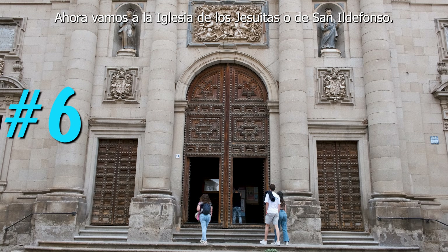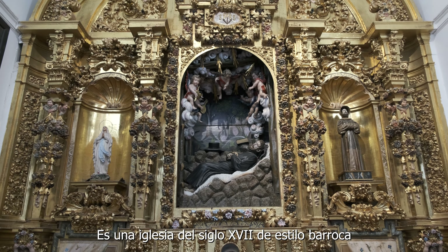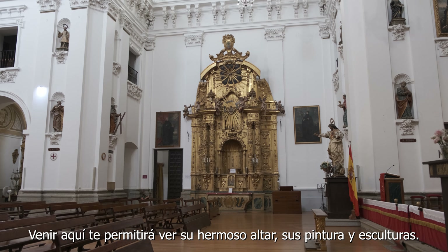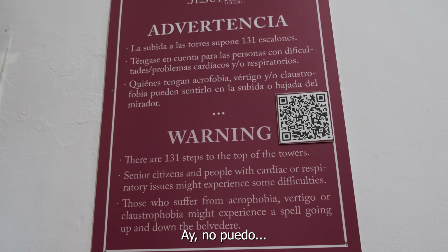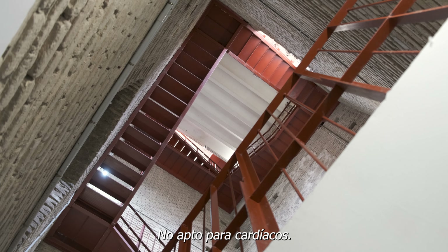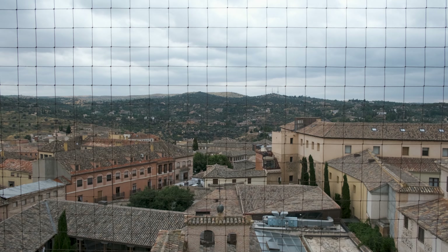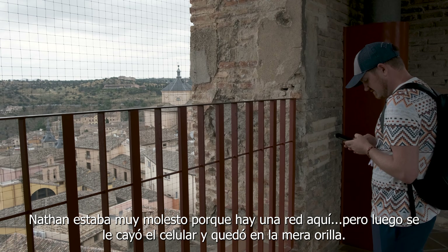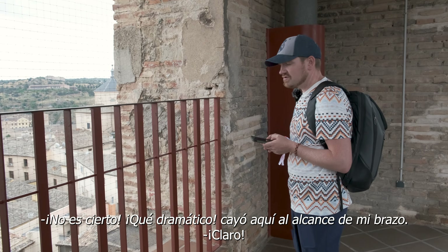Moving on to the Church of the Jesuits, also known as Iglesia de San Ildefonso, it is a Baroque-style church built in the 17th century. A visit here will grant you access to its beautiful altarpiece, paintings, and sculptures. Additionally, you can go up to the bell towers for awesome views of the city. Nathan was very upset because there's a net up there. Then he dropped his phone and it landed right on the edge. But if you keep going, there is an unobstructed view — just be careful with that phone, Nathan.